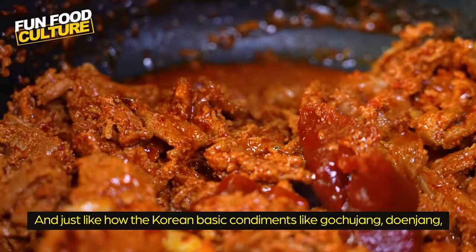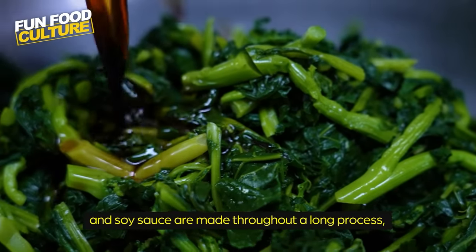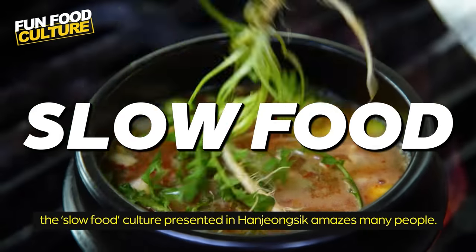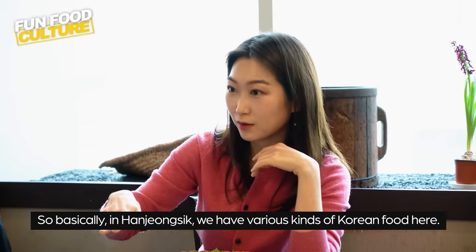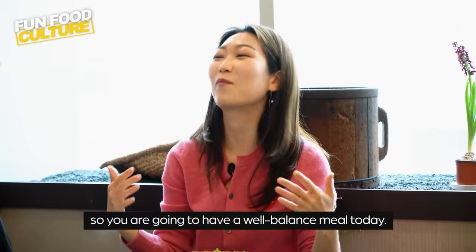Just like how the Korean basic condiments like gochujang, doenjang, and soy sauce are made throughout a long process, the slow food culture presented in hanjong-sik amazes many people. So basically in hanjong-sik, you have a variety of Korean foods and it's all nutritious and healthy. So you are going to have a well-balanced meal today.